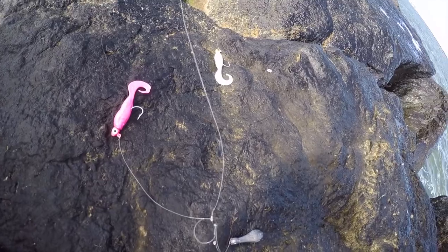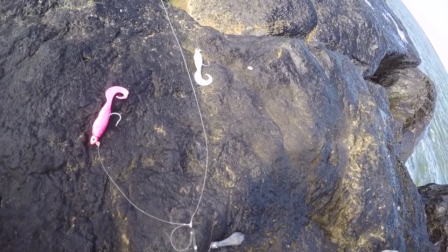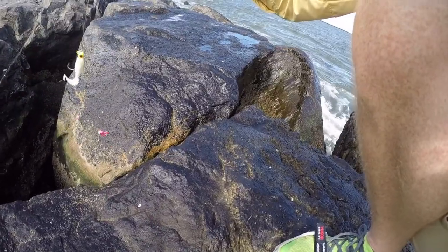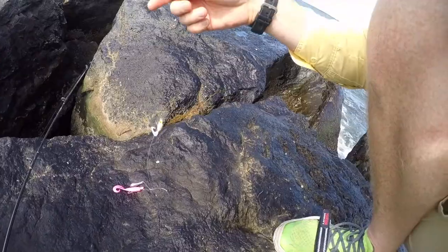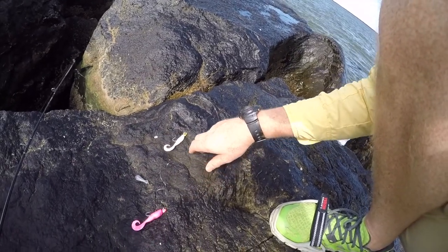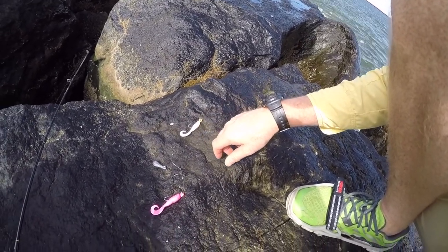Here's our setup for today. We've got a couple of 4-inch Berkley swimming mullets. We've got a little double dropper — two dropper loops cut in the single line. It's a bit like a drop shot setup with a one-ounce sinker. We'll see if one ounce is enough to hold bottom.